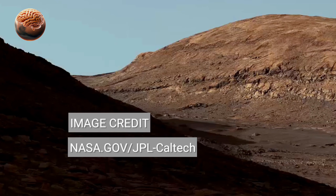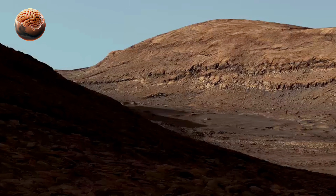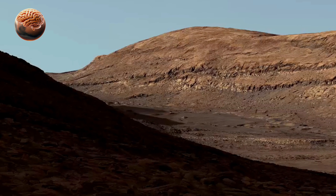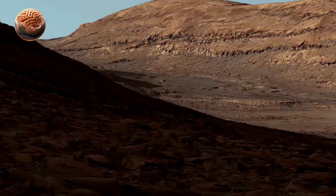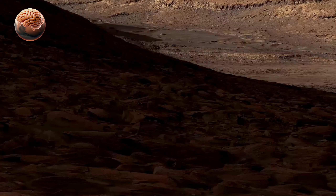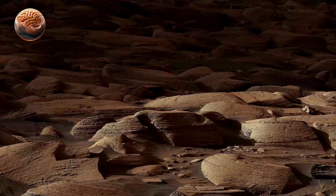NASA's Mars rover has once again amazed the world by sending back a remarkable 360-degree view of the Martian surface. Captured with its advanced cameras, the footage allows scientists and the public to stand virtually on Mars and look around as if they were truly there.